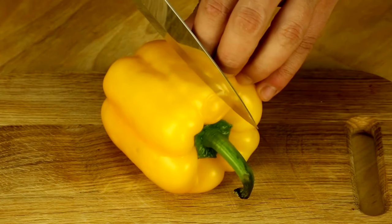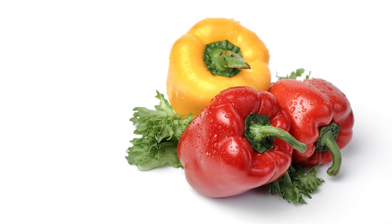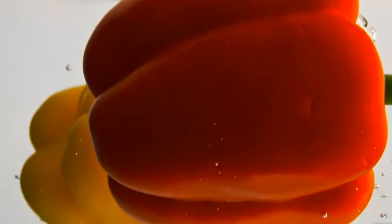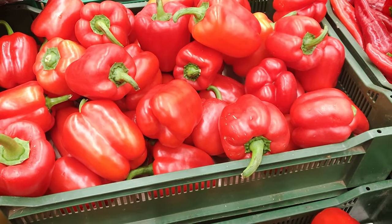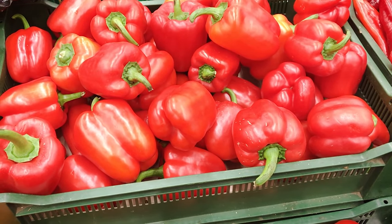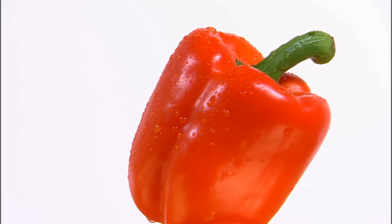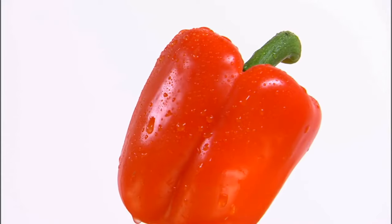10. Bell Peppers. Bell peppers are an excellent source of vitamins, particularly vitamin C, which supports immune health and acts as a powerful antioxidant. The colorful pigments signify the presence of carotenoids like beta-carotene, which is essential for maintaining healthy skin and vision. Moreover, bell peppers boast a healthy dose of vitamin A, vitamin B6, and folate, contributing to overall well-being. These crunchy delights also pack fiber, promoting digestive health, and are low in calories, making them a smart choice for those mindful of their caloric intake.